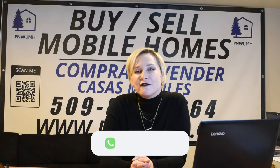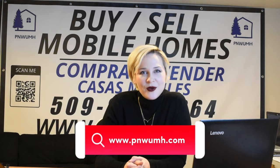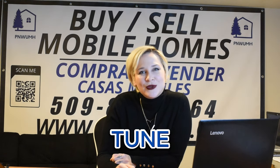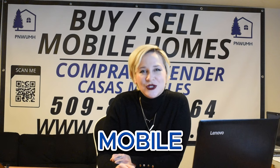Today we've talked about the fact that selecting the right winter skirting for your manufactured home is a crucial step in keeping you safe and warm through the winter. This has been Laura with Pacific Northwest Used Mobile Homes — we're here for all of your mobile home needs. You can find us at www.pnwumh.com. We'd love to help take care of any needs you may have. Stay warm, stay safe, and stay tuned for more valuable insights and tips from Pacific Northwest Used Mobile Homes. We'll see you next time.